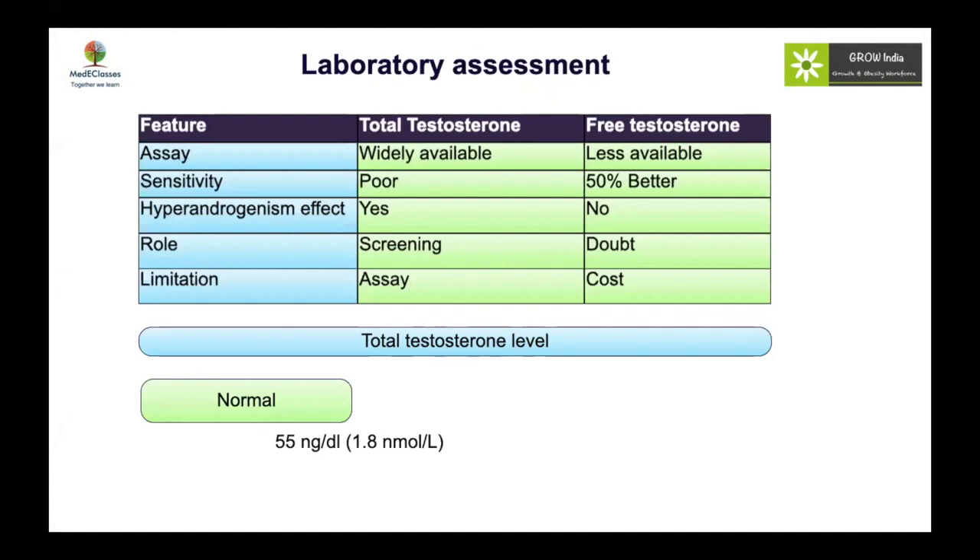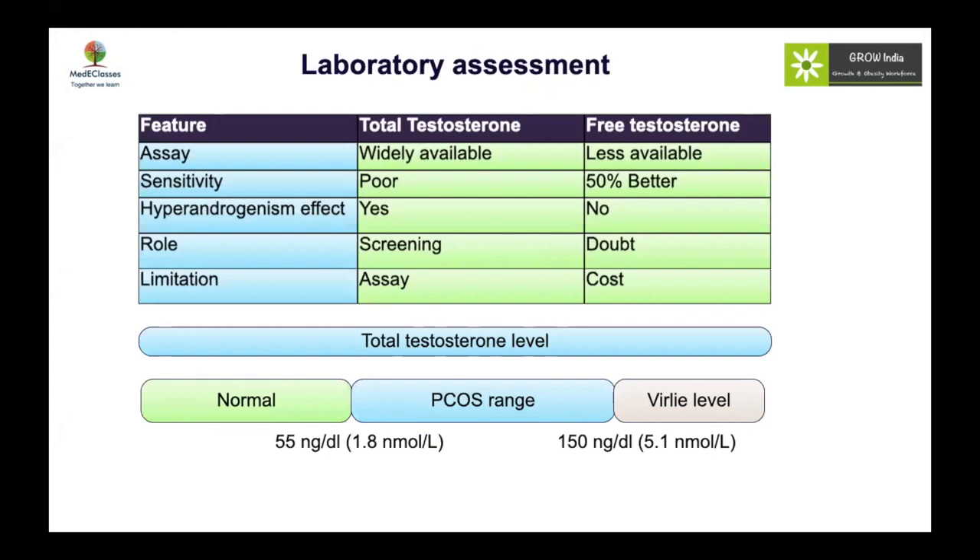In terms of total testosterone ranges: below 55 ng/dL is normal; 55–150 ng/dL is the PCOS range; above 150 ng/dL represents virile male levels and should prompt investigation for adrenal tumors.